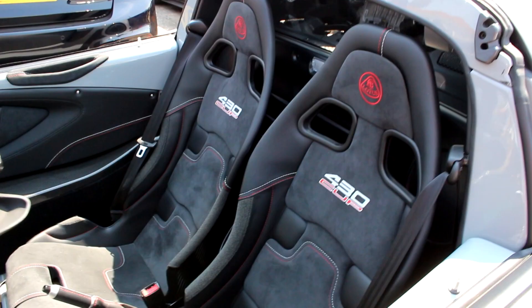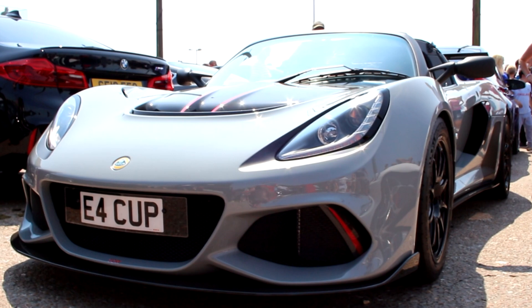Speaking of Lotus, this flat grey Exige 430 Cup is stunning, and even in this company it's a proper standout.